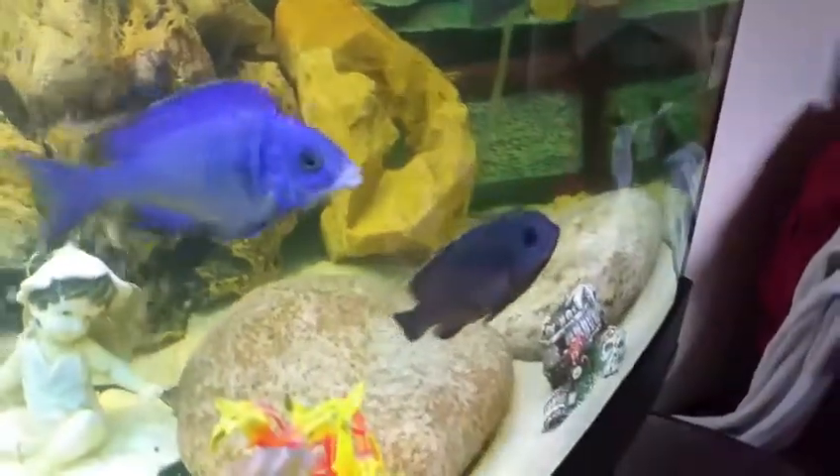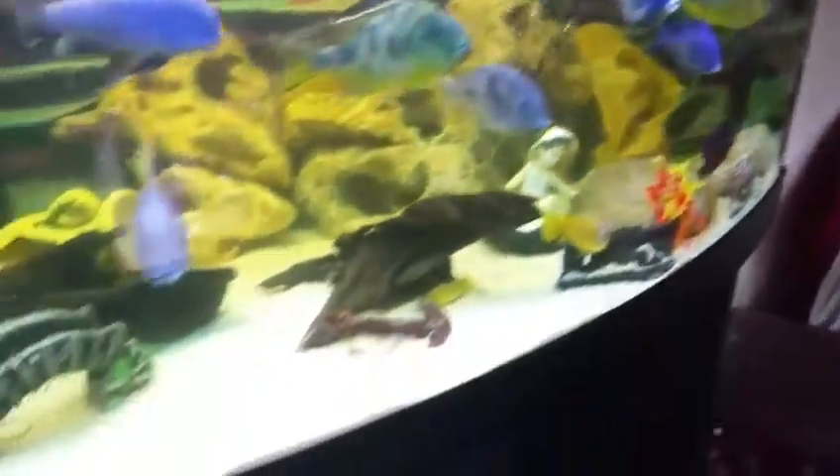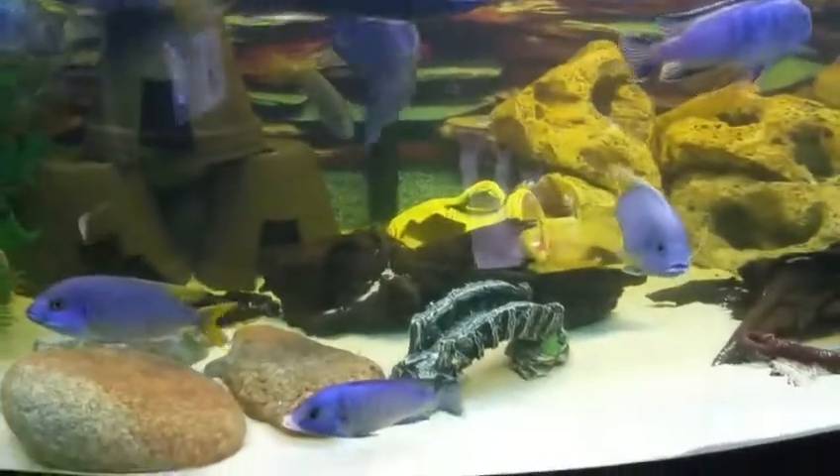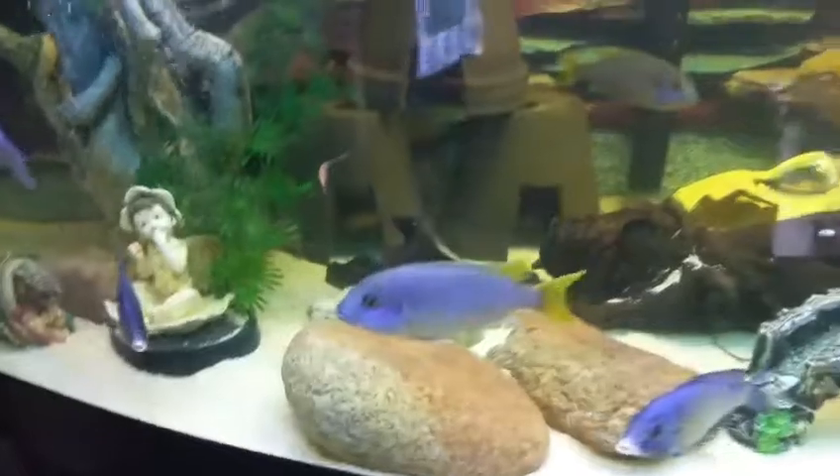Now this guy is recovering — when I got him his tail was a bit missing, so he's doing well now. But one of the black ones mated with one of these guys, so I'll get some nice hybrids out of them.